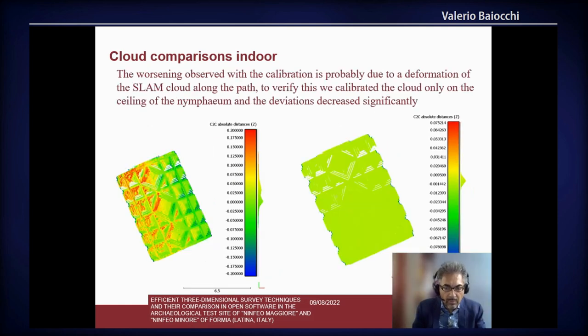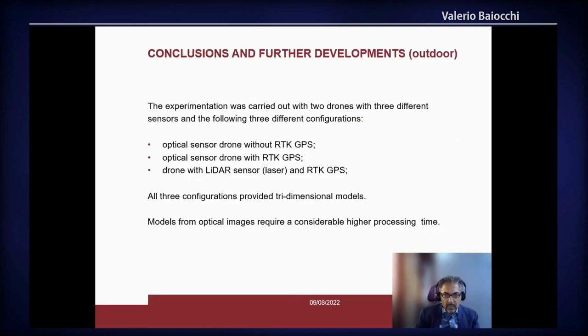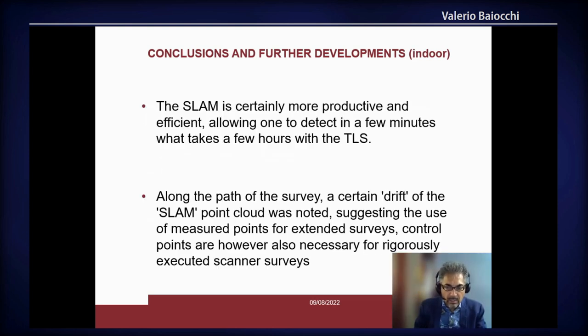To verify our hypothesis, we calibrated the two clouds on a smaller area and we can see that the fit increases significantly. Our conclusion for the outdoor part of the survey is that RTK GPS is very useful and very interesting, but it is very important to calibrate correctly the height of the antenna inside the RTK drone. Otherwise it can lead to a systematic error.